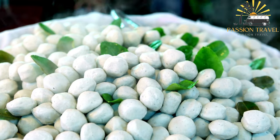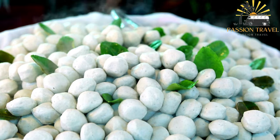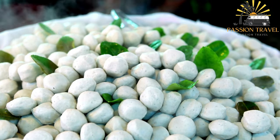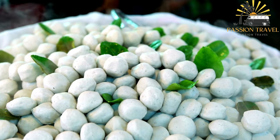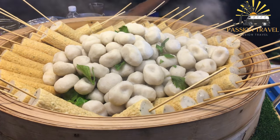Fishballs can be made from a variety of fish including cod, haddock, and tilapia, and are typically low in fat and high in protein. They are a convenient and tasty option for those looking for a quick and satisfying snack or meal.